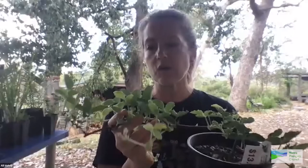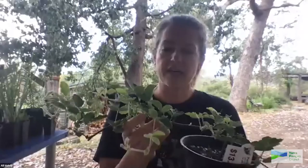Kennedia prostrata, or running postman — this particular cultivar is called 'Maroondah Blush', which tells us it was likely found in the Maroondah region. It's a dense matting plant from the pea family with little red pea flowers, really good for suppressing weeds. Like Myoporum, it acts as a living mulch — keeping soil moist, cool, and more biologically active than exposed soil.